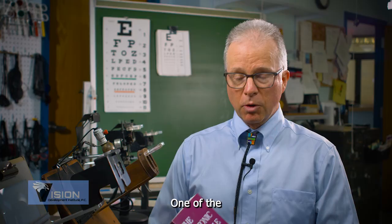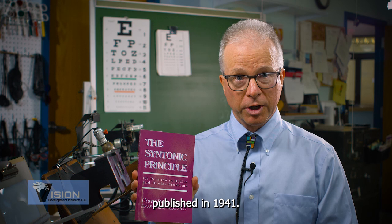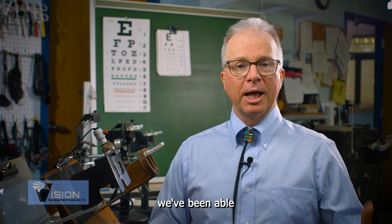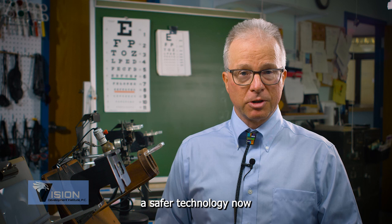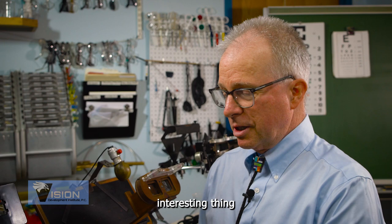This is actually very old technology — more than a century old. One of the seminal pieces of research was done by Dr. Harry Riley Spittler, and this book was published in 1941. So this is not a new concept. The benefit of that is it's been around so long that we've been able to understand more about it through use over the years, making it a safer technology with a lot of experience behind it.